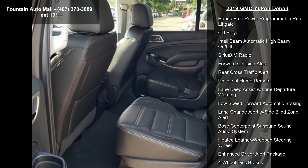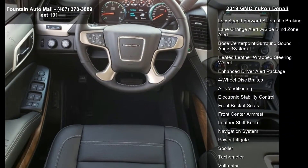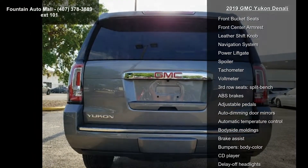Perforated Leather Appointed Seat Trim. Power Release 2nd Row Bucket Seats. Open Road Package Discount Not Desired and Radio AM FM Sirius XM with Navigation.